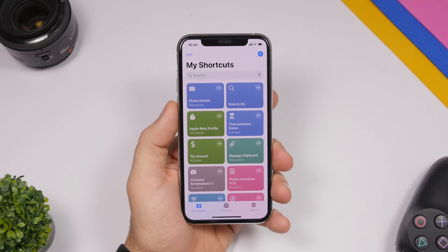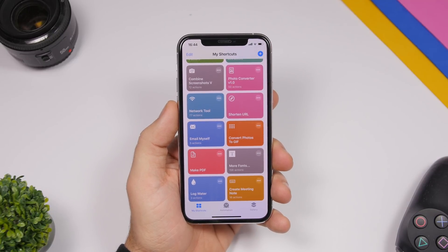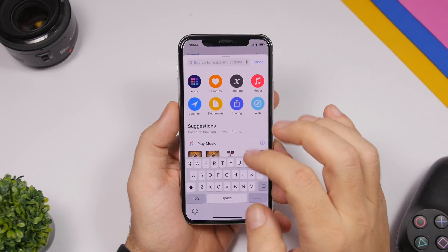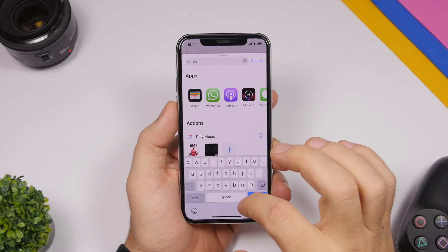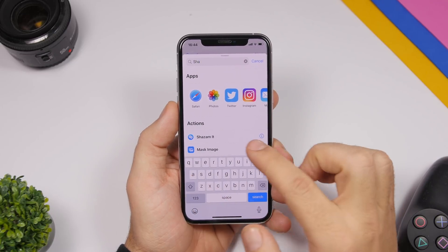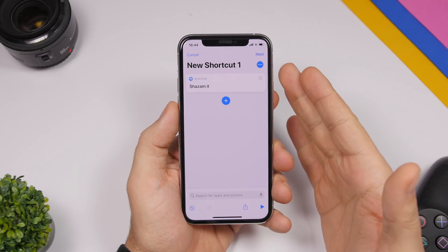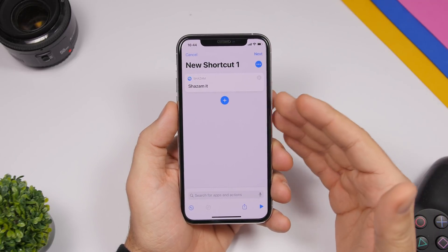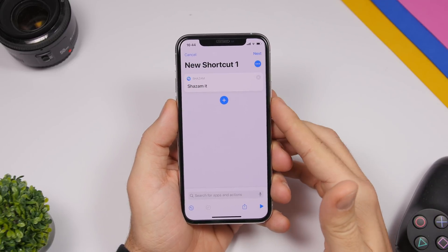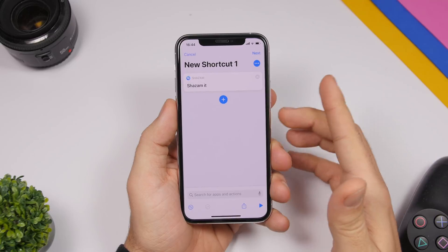In the Shortcuts app, you now have the ability to create a Shazam shortcut even if you don't have the Shazam app installed on your iPhone. Just tap the plus button, search for Shazam, and you can create a shortcut that will allow you to recognize songs without having Shazam installed on your iPhone.